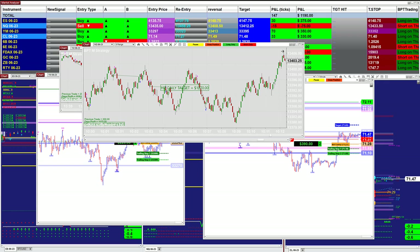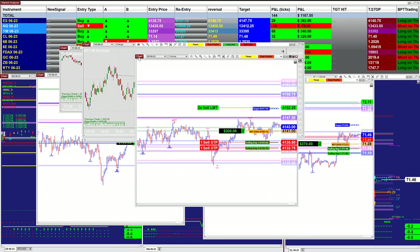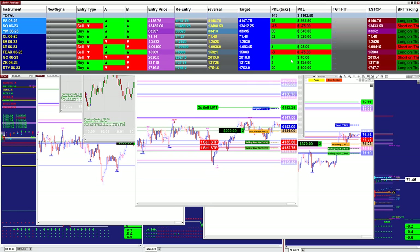This one here is also from the market analyzer. This is the last entry for today on the ES, from the market analyzer.